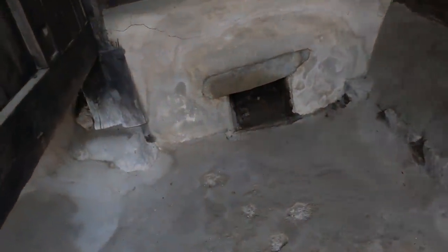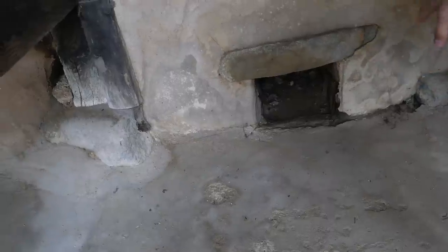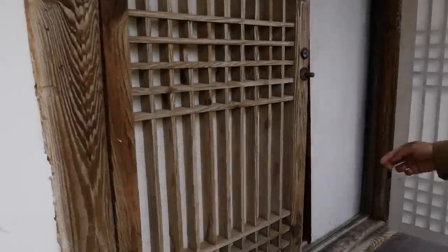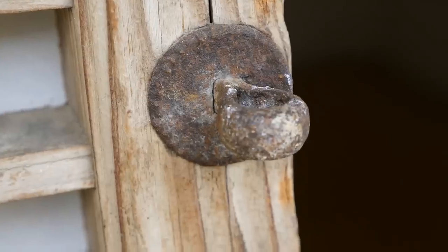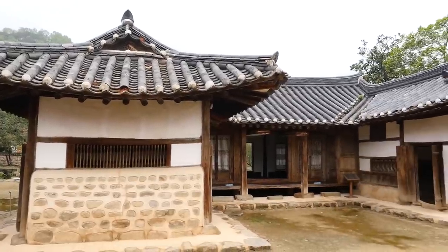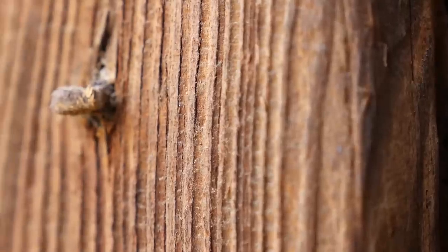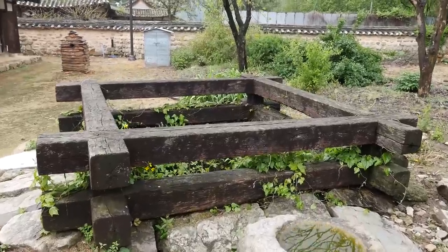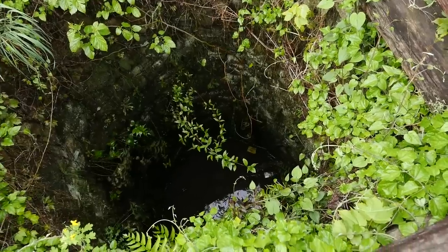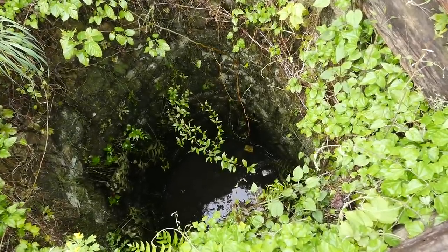During the winter, Korea gets extremely cold. For this house, there are compartments underneath the floor where you can build a fire to heat up the floor, and keeping the floor warm is a good source of warmth for the entire house. We're peeking into the rooms. Let's check out this well and see how deep it is — it looks a little bit like a cenote.